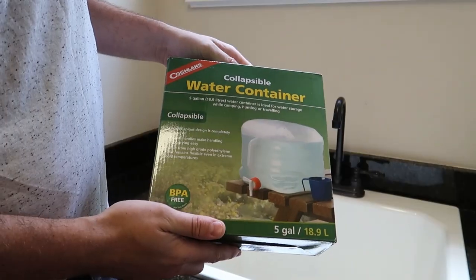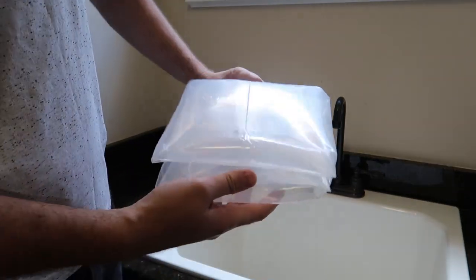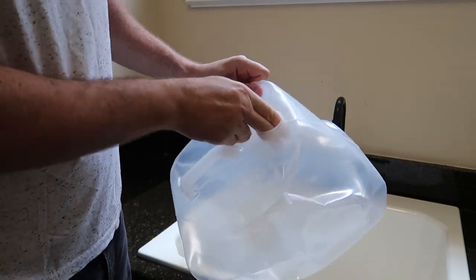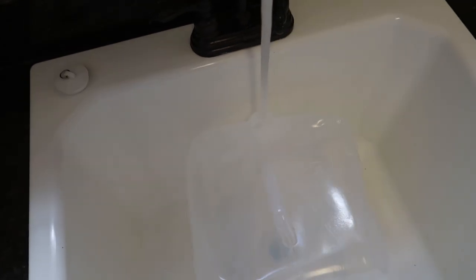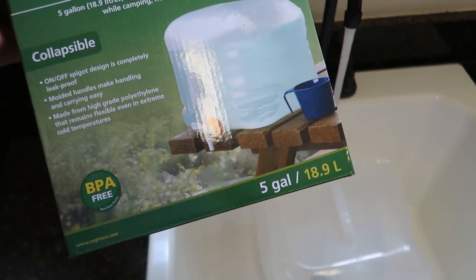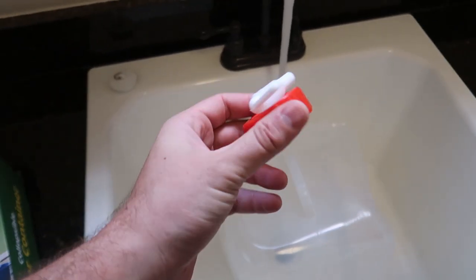They fill up very easily so you can bring them with you — very portable. So let's see what they're all about. First up is a collapsible water container — you can find this brand at Walmart. It's an actual plastic bottle but almost like a bag. It seems pretty durable but we'll also do a drop test. This thing holds 5 gallons or almost 19 liters, and it's pretty easy to dispense. Okay, this thing is full.